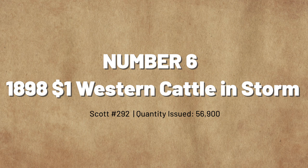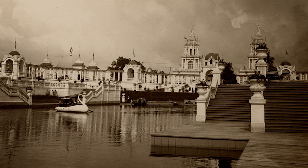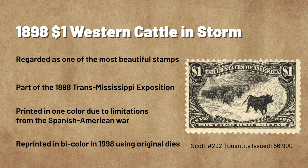Number 6: The 1898 Trans-Mississippi Exposition $1 Western Cattle in Storm. When it comes to beautiful stamps, few can compare to the visual appeal and significance of the 1898 Western Cattle in Storm stamp. In addition to its striking design, this stamp is also quite scarce. The 1898 $1 Western Cattle in Storm stamp was part of the series issued for the 1898 Omaha, Nebraska Trans-Mississippi Exposition. The exposition opened on June 1st and ran for four months. It may not have been a financial success, but it brought much-needed economic help to an area experiencing much hardship at the time.